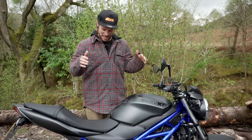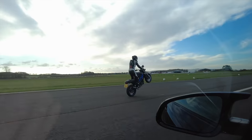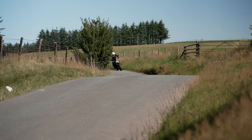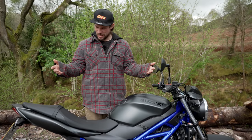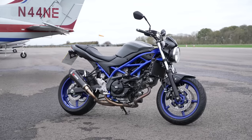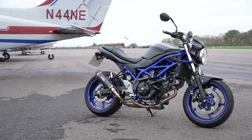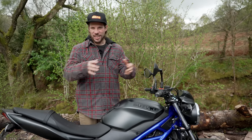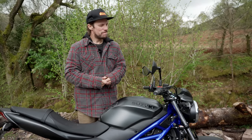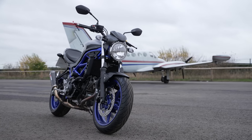This little SV650 has been an absolute trooper. We've taken it and abused it, wheelied it, thrashed it, and loved every single second riding this bike. It's a seven grand bike, an ideal first big bike. There are plenty of bikes in this category — some cheaper, some with more technology, more styling and big shouty appearance. But when it comes down to it, the SV at the core is just a damn good bike.